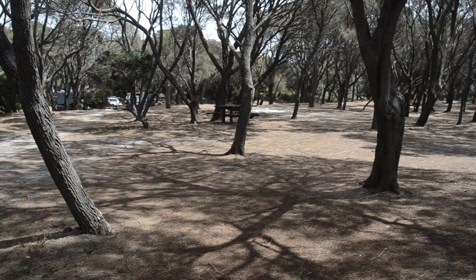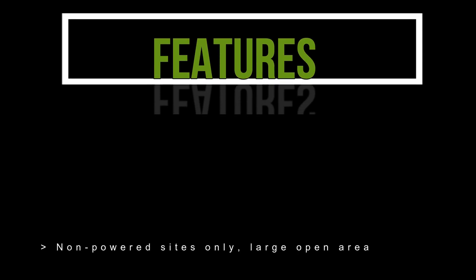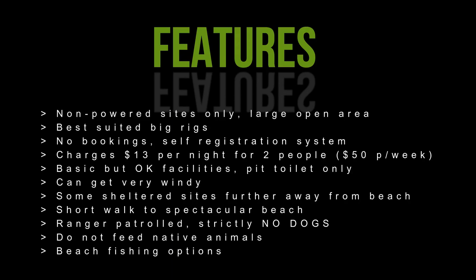Stumpys Bay number one is suitable for all forms of camping including big rigs, caravans, camper vans, camper trailers and tents. The facilities are very basic with a pit toilet only, fire pits and picnic tables. However the facilities are well maintained and in generally fairly good condition.